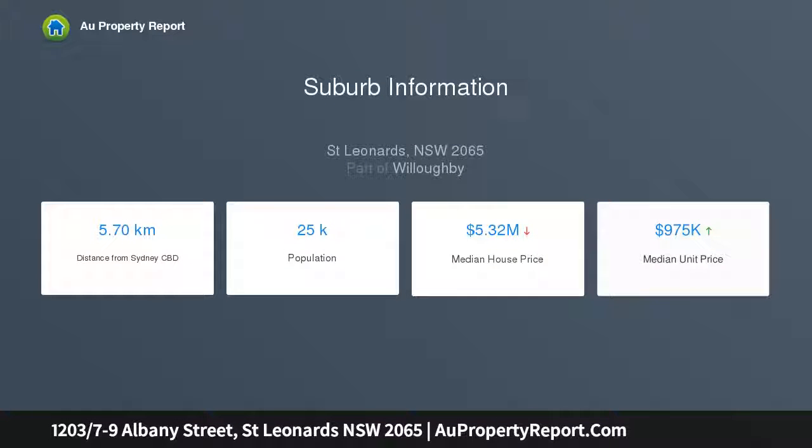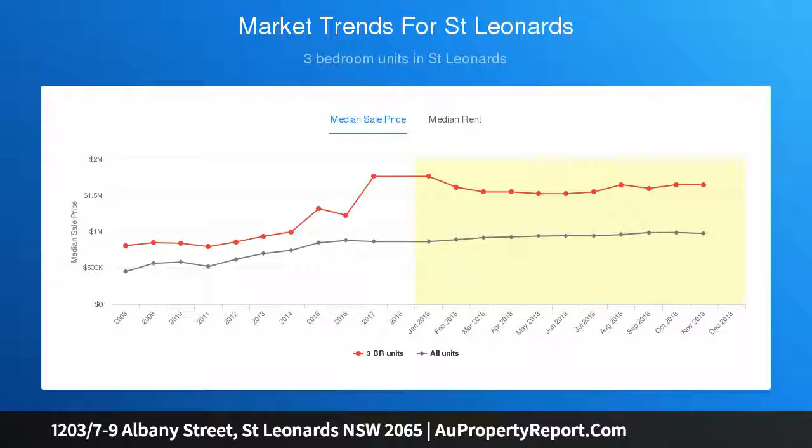Set within the prestige Metropolitan security building, it offers an excellent opportunity to purchase a fresh and contemporary home with stylish interiors, lots of natural light throughout, and a prime position right in the heart of St. Leonards.